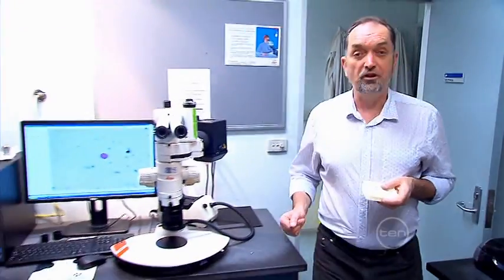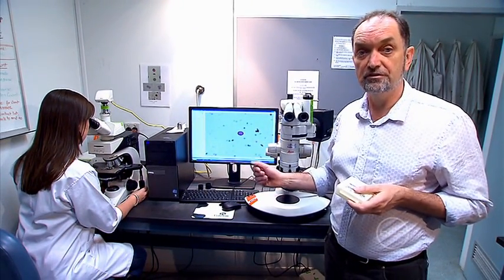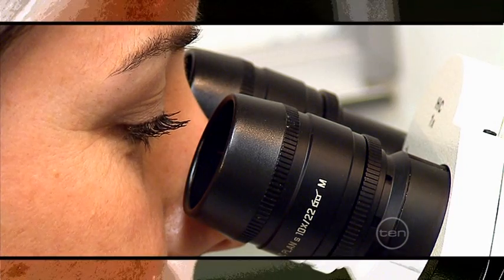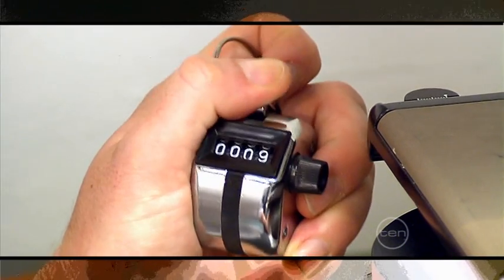In the lab we stain the pollen grains purple with a chemical called calcofluor so they'll be easy to see. Then we use a microscope to count everything that's stuck on the slide twice. The first time we count pollen grains of every type and the second time we count just the grass pollen grains.